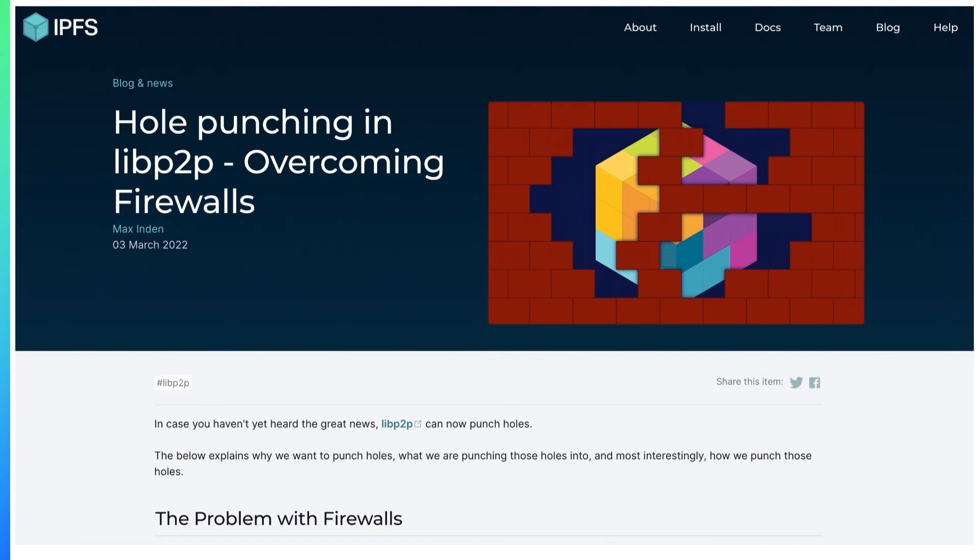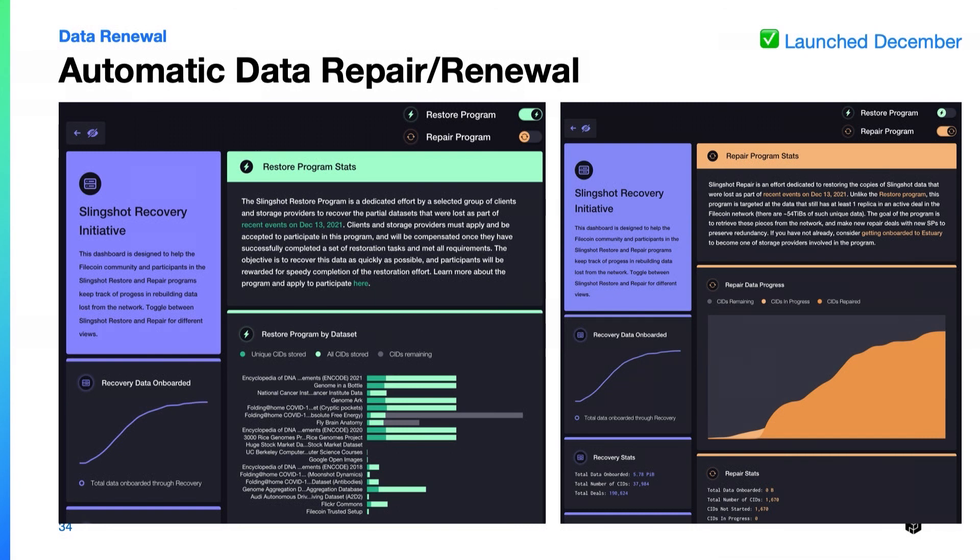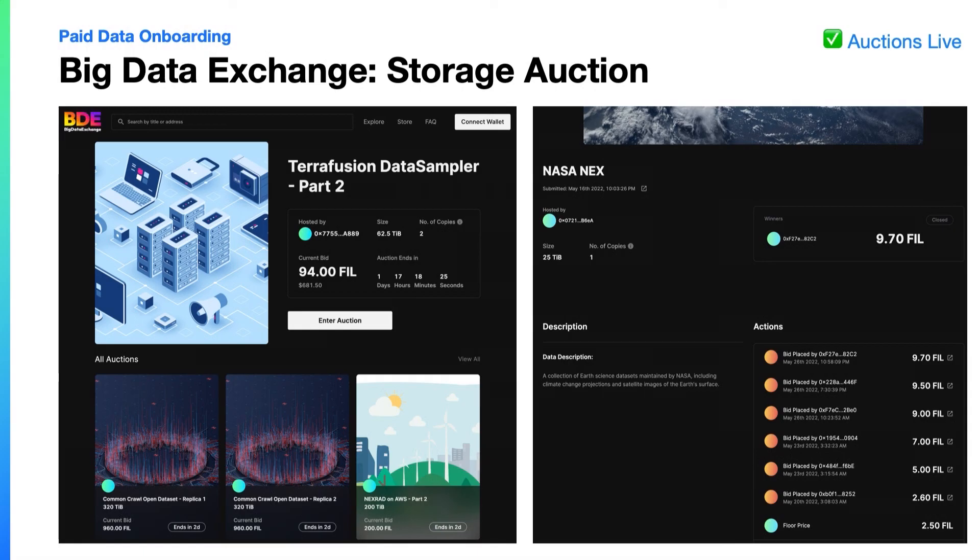There's also been work so that even when hosting content inside firewalls or on your local home internet, you can still host and distribute that content to other peers. This work is by the LibP2P team — the peer-to-peer networking library used by Polkadot, Ethereum 2, Filecoin, and others. There's also a new node type called the Network Indexer, allowing anyone hosting large amounts of data to offer very quick addressing and retrieval by bridging networks and indexes, covering over 100 petabytes stored in Filecoin. And there's automatic data repair and renewal in Filecoin plus an awesome new storage auction.